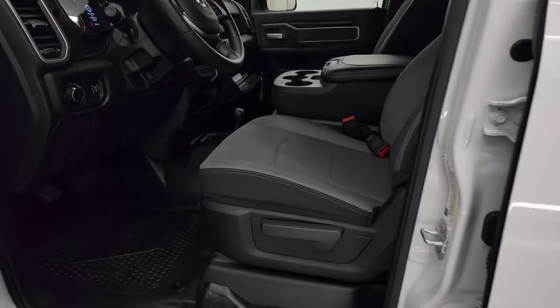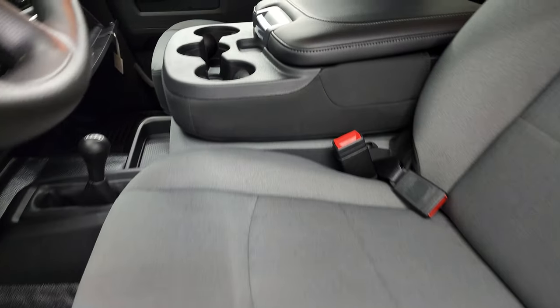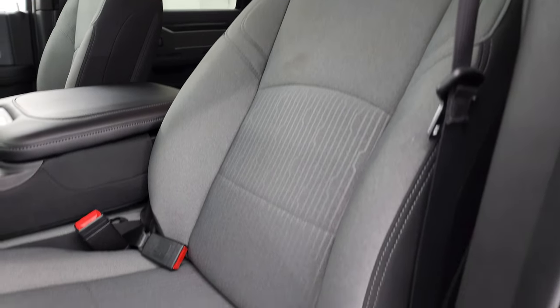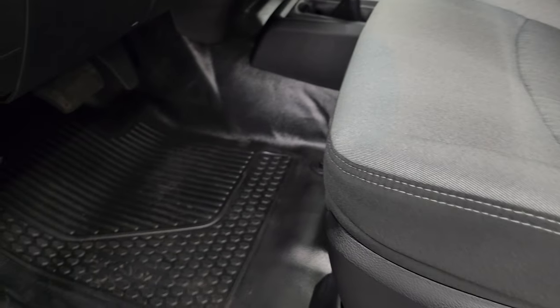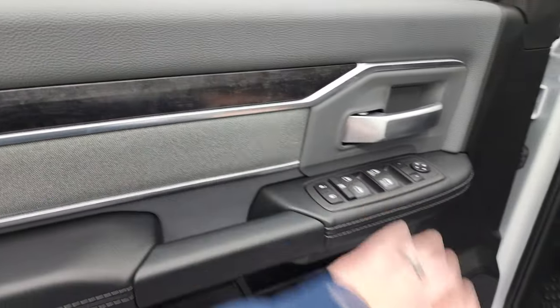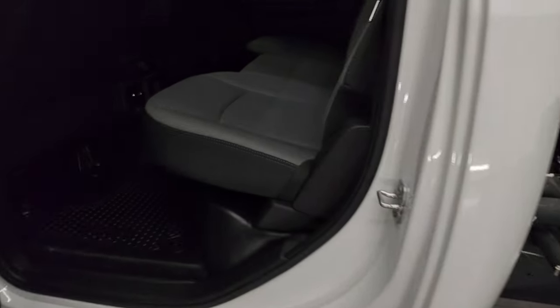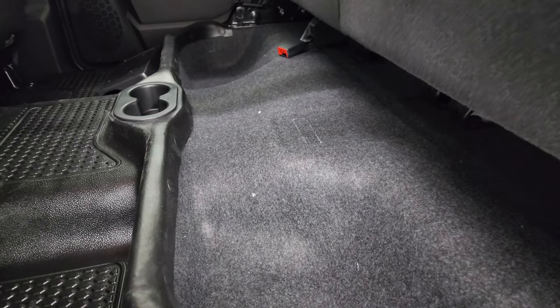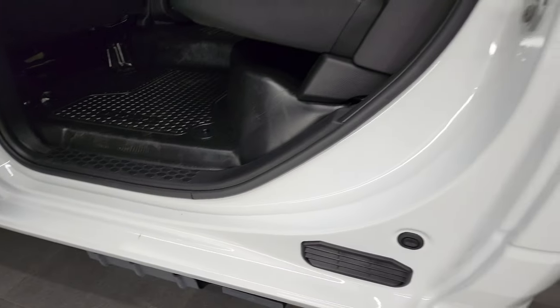Inside, the SLT package gives you the gray and black cloth interior with 40-20-40 split bench seating in the front. No rips or tears, this truck's never been smoked in, and is like new. Heavy-duty rubber floors, auto headlamps, power windows, locks, and mirrors. Cloth bolsters and wood grain trim. Back seats are in excellent condition as well — no rips or tears back here — and it does have the latch child safety system. Fixed glass rear window with the built-in rear defrost. These seats fold up for extra storage underneath. Child safety locks on the back doors. Bottoms of the doors and inside of the doors are absolutely perfect.